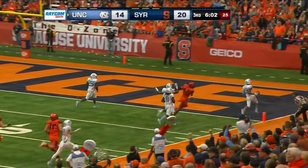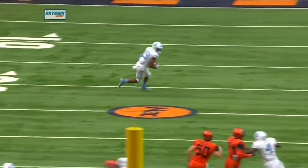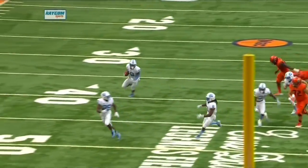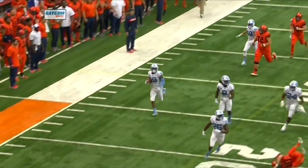Goodbye. Daz Newsom to the house. And the field is clean, no laundry. He's been close a couple times this season, and that one's set up beautifully. Takes it all the way back.